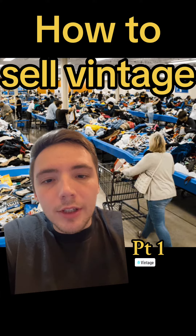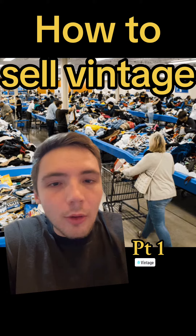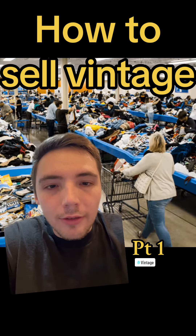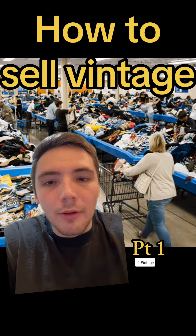Today we're going to be going over how to sell vintage. Like many people when I started, I had no idea where to go or how to find all this good stuff. This is going to be a complete guide, so make sure to like, follow, and comment for the rest of it.